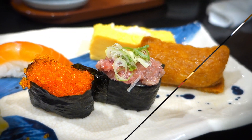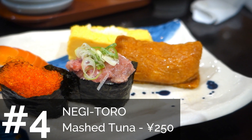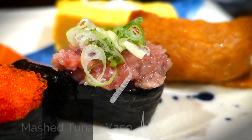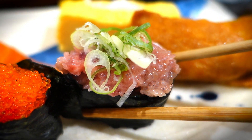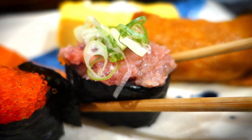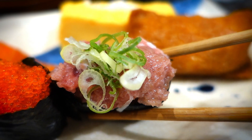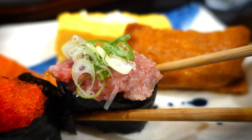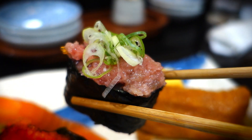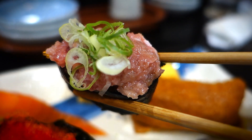The next one still in the tuna category is the negitoro. Negitoro is tuna mashed up and topped with spring onion. It's supposed to be cheaper than the other ones because it comes from the parts that can't really be shaped, so it's ground up into a paste. It goes really well with the spring onion — I like this one a lot.